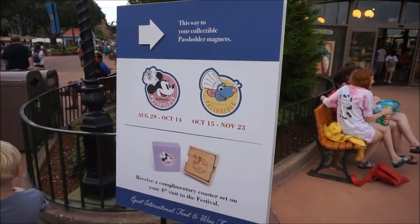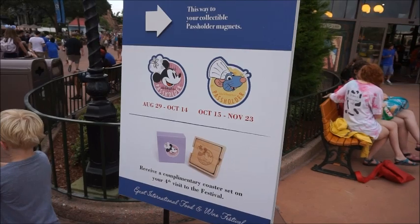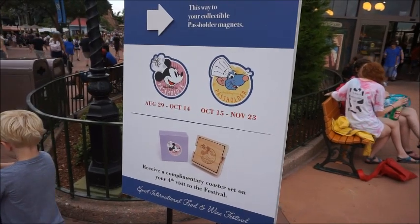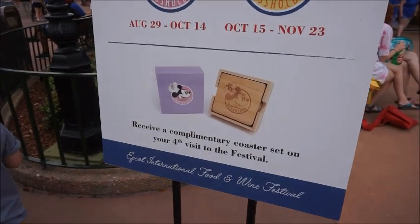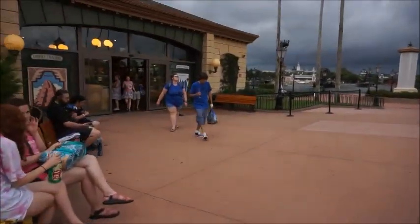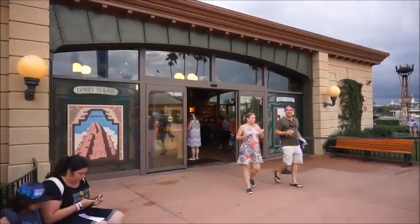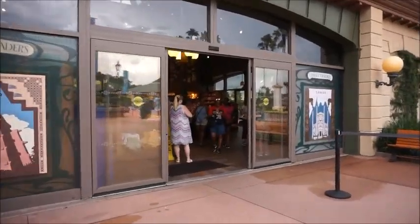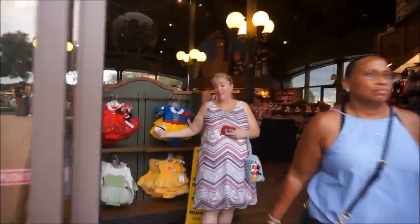Before we eat the food we get the magnet. So August 29th through October 14th they've got Chef Minnie, and then October 15th through November 23rd they have Chef Remy. In addition, because we're pass holders, we get a complimentary coaster set on your fourth visit. So this will be the first visit for the festival. This is the shop right as soon as you enter World Showcase on the left — I think it's called Disney Traders.